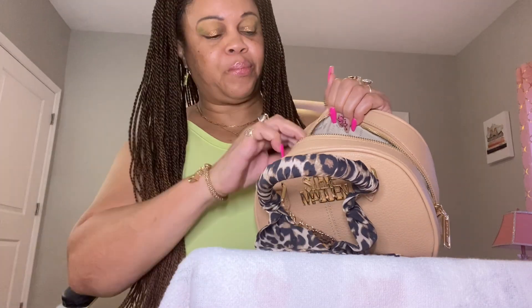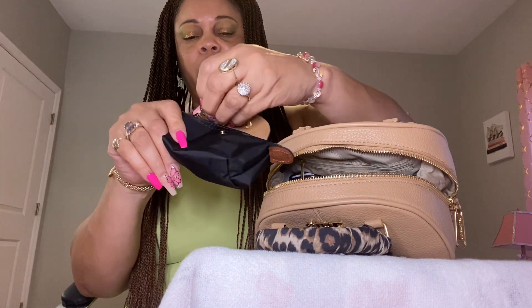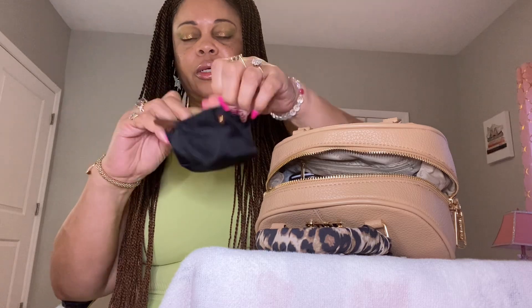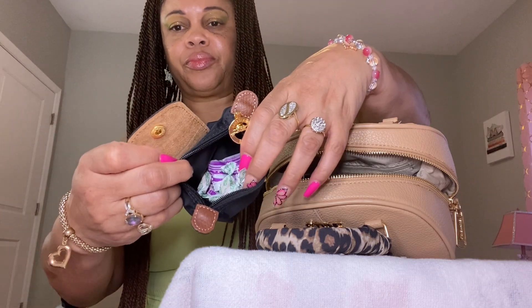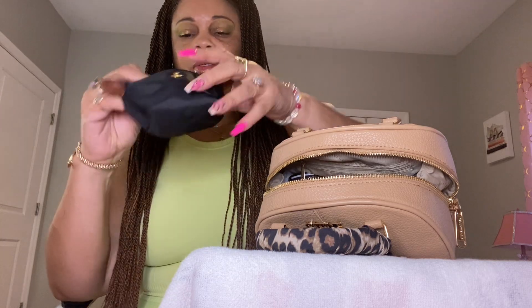Then back in here I have my little long champ-style bag, and in here I just put a few candies and some vitamin C drops.